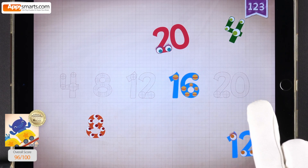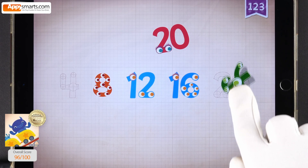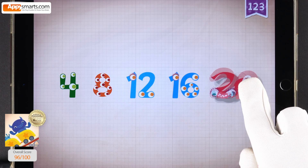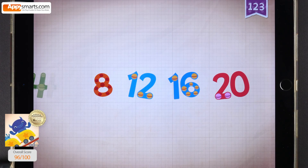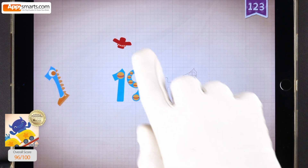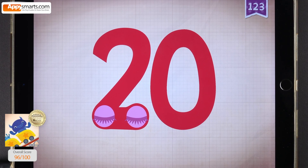Sixteen, sixteen. Twelve, twelve. Eight, eight. Four, four. Twenty, twenty, twenty, twenty, twenty. 19 plus 1 equals 20.